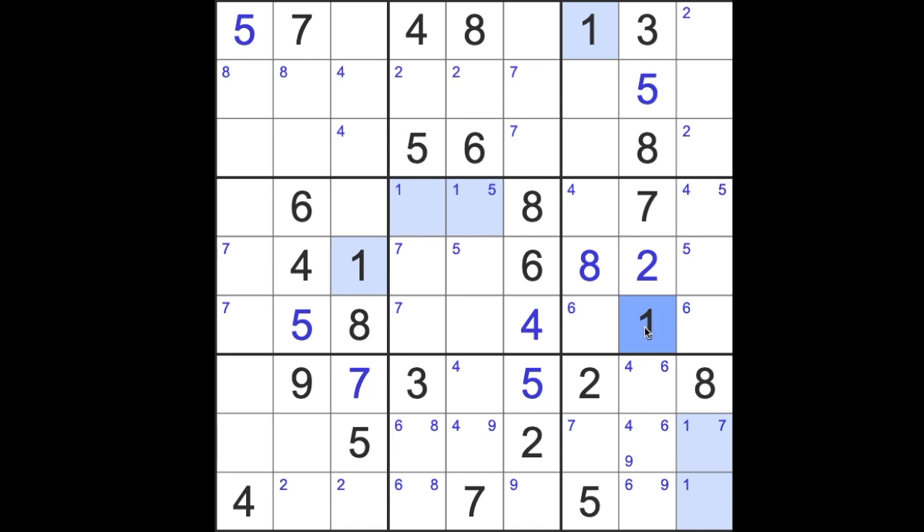Okay, I think I've done all the possible pair work now. Missing number here is 3. We've got 6, 8 here.